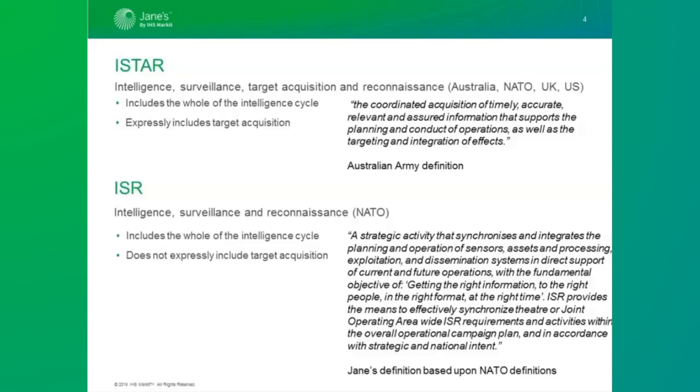Our definition reads: 'A strategic activity that synchronises and integrates the planning and operation of sensors, assets and processing, exploitation and dissemination systems in direct support of current and future operations, with the fundamental objective of getting the right information to the right people in the right format at the right time.' ISR provides the means to effectively synchronise theatre or joint operating area-wide ISR requirements and activities within the overall operational campaign plan, and in accordance with strategic and national intent.